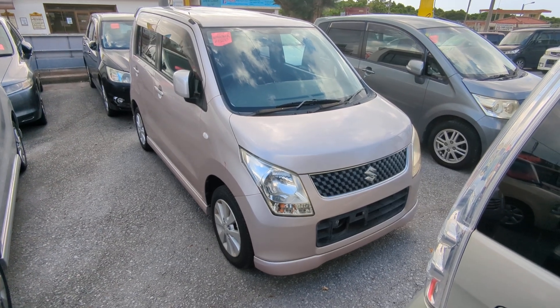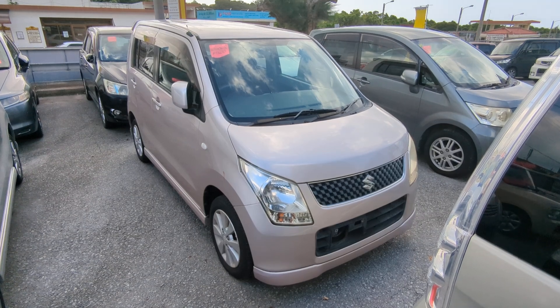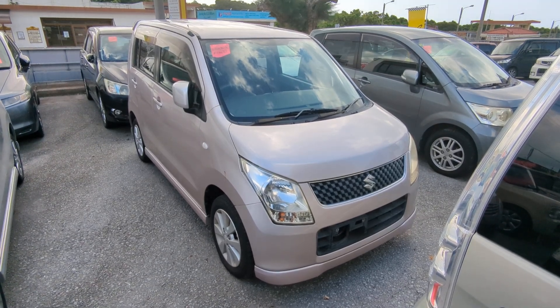Before I get started, I'd like to let you know that we do have on-the-lot discounts. So the price you're seeing on our website right now will not be the final price when you come on the lot.